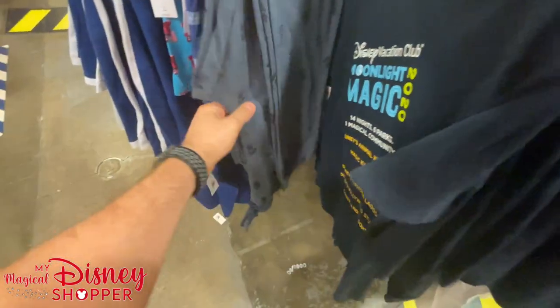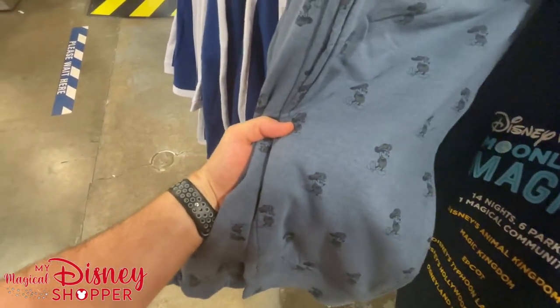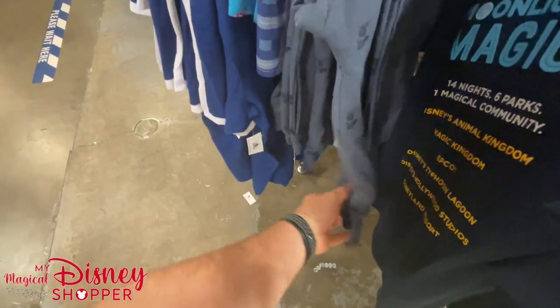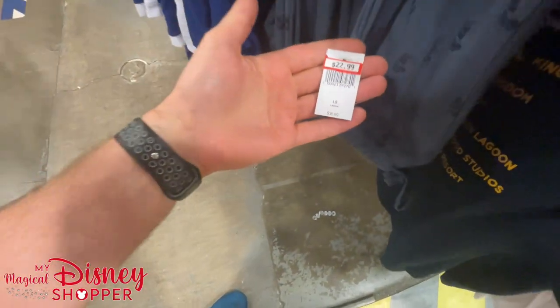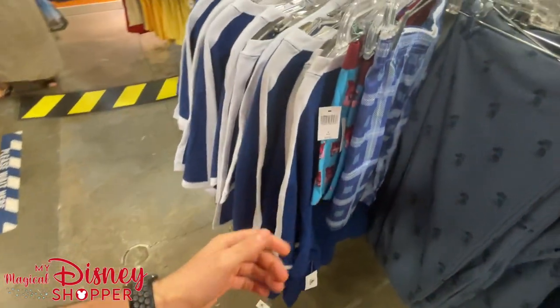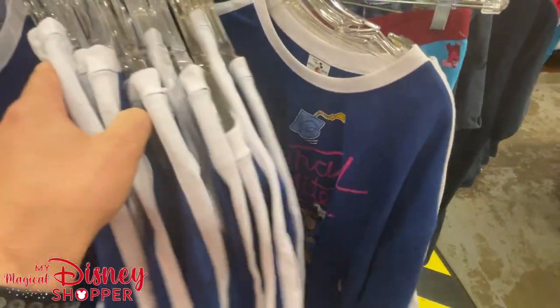Entering some awesome DCL PJ bottoms or comfy pants — I love comfy pants. $22.99, not overly steeply discounted but still a pretty great price. And there's some Wreck-It Ralph underwear. Congrats to our graduates who graduated 2021!